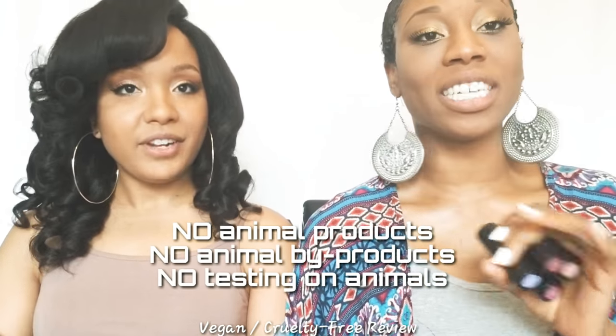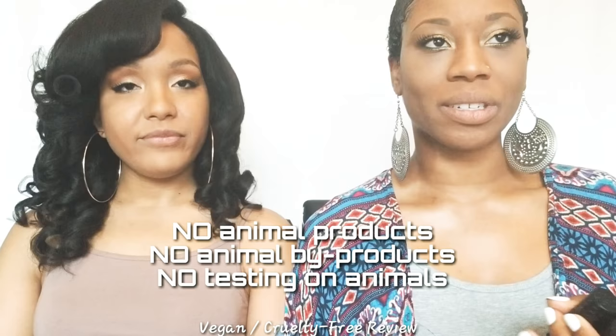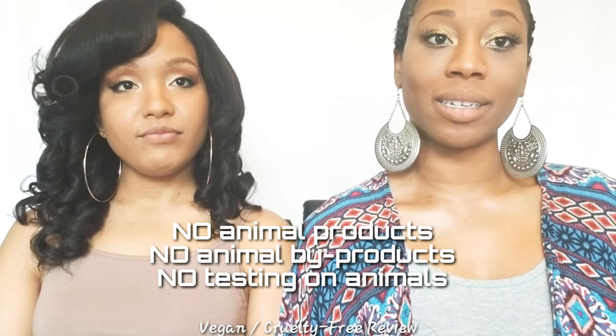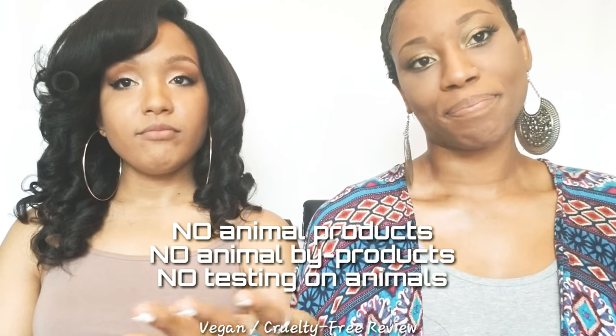We wanted to do Riri — we love you Riri — but on our channel we're trying to go towards more health-conscious products. We really wanted to do Kat Von D because her products are vegan and cruelty free. She does not test on animals, ever. Even though the FDA has not created their criteria for what vegan means for cosmetics, her line is considered vegan because it doesn't contain animal products or animal byproducts.